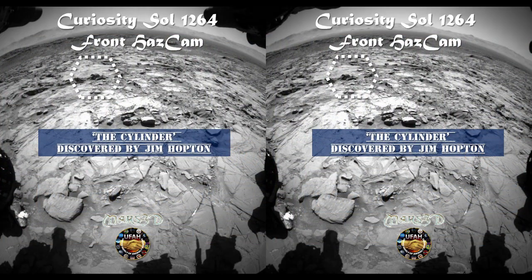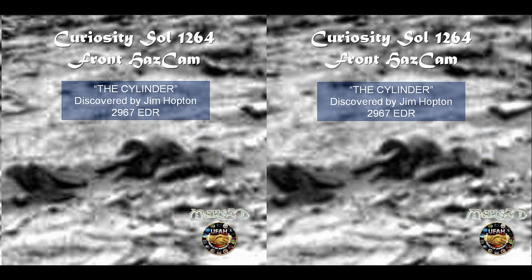This next one was taken with the front HAZ-CAM, and it reveals something that a number of us jumped on. As far as I know, Jim Hopton was the first one to isolate it and point it out for us. Take a look at this — how much more clear or non-fractal could this cylinder be? There it is, right in front of your eyes, and it has a spindle or an axle or something coming out of the center front. It's obviously not a rock. Thanks to Jim Hopton for pointing this out.